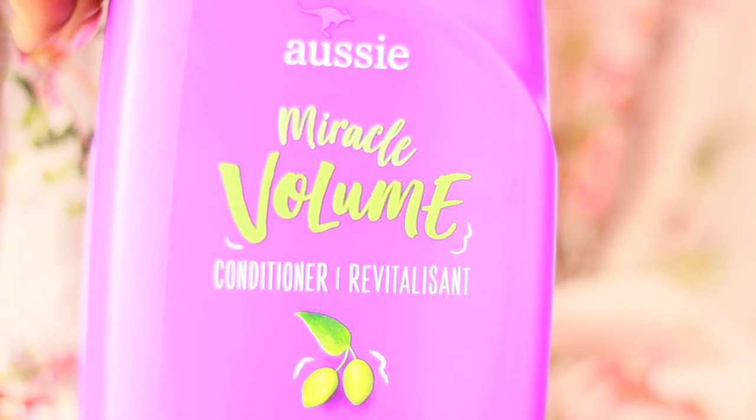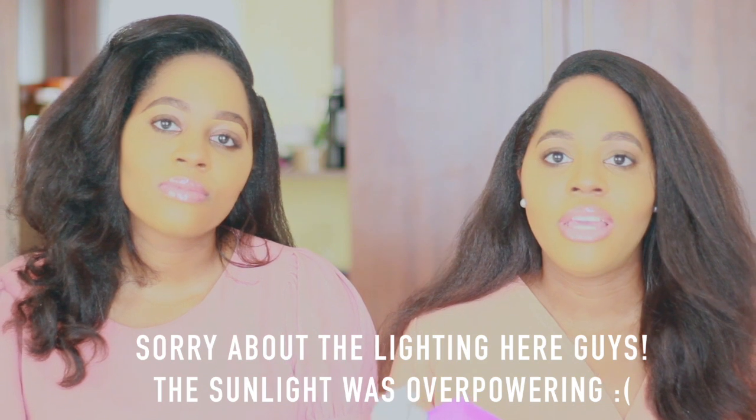Our next best deep conditioner is a very popular one — it's the Aussie deep conditioner, specifically the Miracle Volume conditioner. We are huge fans of the Aussie deep conditioners because they make our hair feel so soft and moisturized, especially for low porosity hair. It's like water and moisture to your hair. We usually use this deep conditioner when we're about to pre-poo, which is sometimes once a week to once every ten days. It washes off all the dirt but still adds extra moisture.